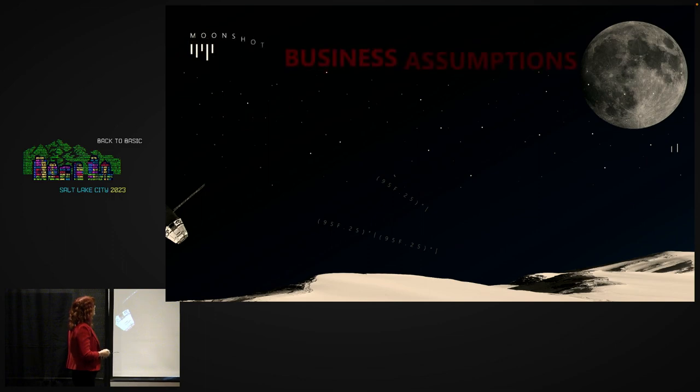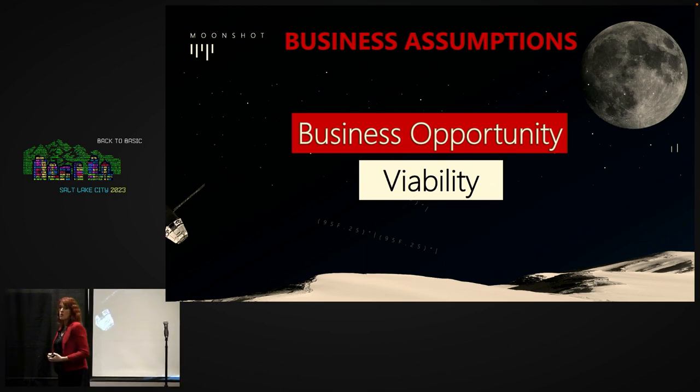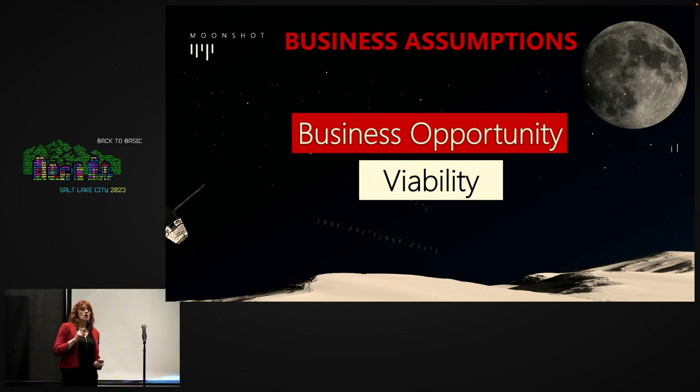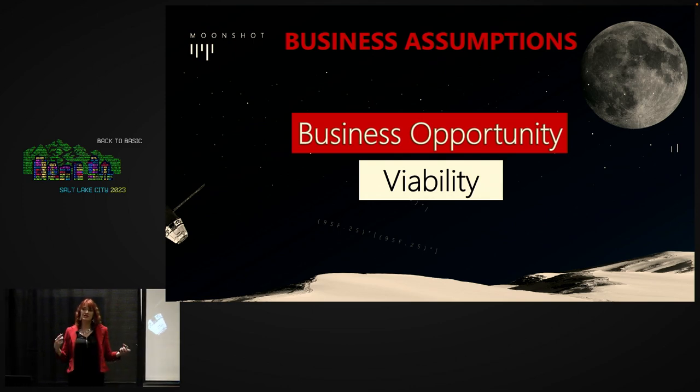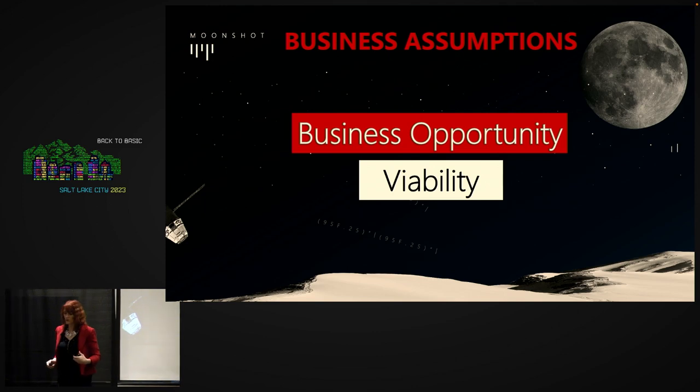Let's talk about business assumptions — assumptions about the viability of the idea, the business model, and the business opportunity. Most of the overwork that hits development teams and engineers is around assumptions in the C-suite or at the business level about the business opportunity of any given situation. If you can identify where these business assumptions are and think like a business person, you can help identify these assumptions and solve some of those problems.